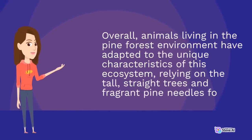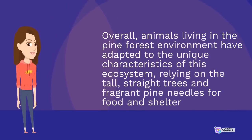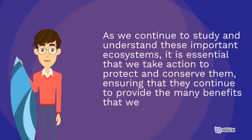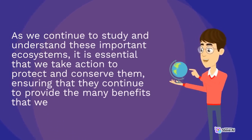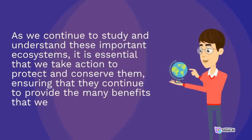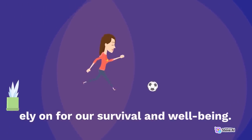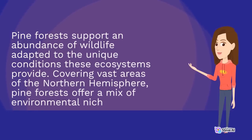Overall, animals living in the pine forest environment have adapted to the unique characteristics of this ecosystem, relying on the tall, straight trees and fragrant pine needles for food and shelter. As we continue to study and understand these important ecosystems, it is essential that we take action to protect and conserve them, ensuring that they continue to provide the many benefits that we rely on for our survival and well-being.